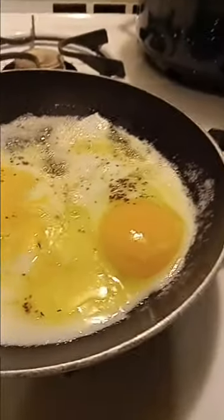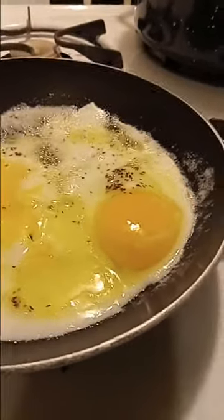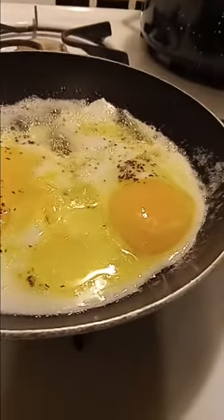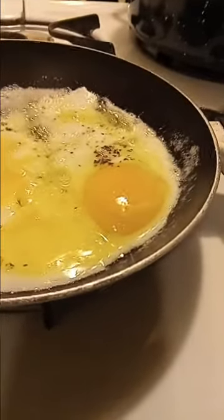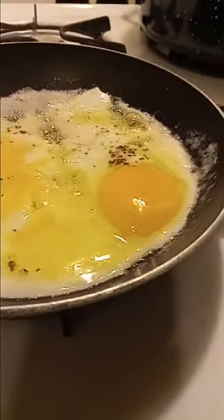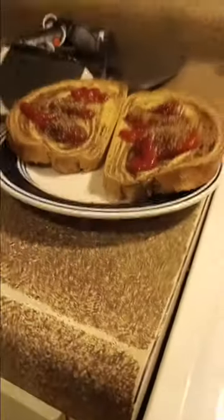Well, how y'all doing today? I hope y'all having a blessed day. So I'm about to make me a fried egg sandwich. I had a question come across my Facebook page and it said, have you all ever had one of these — a fried egg sandwich with mayonnaise on it? I can't say that I've ever done that. Growing up, we had a fried egg sandwich with ketchup.